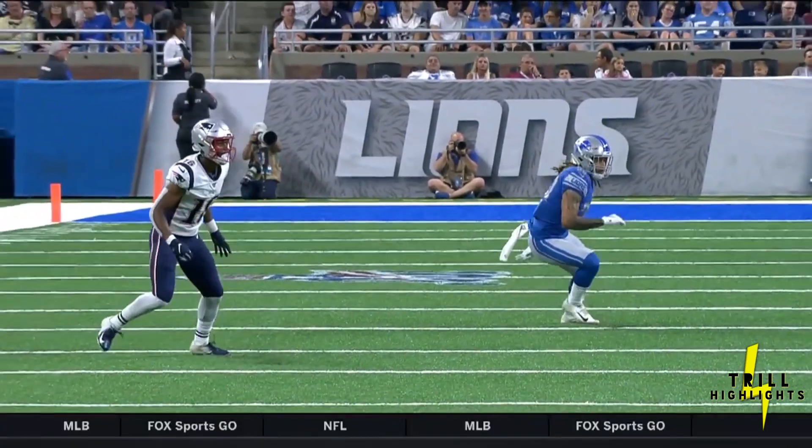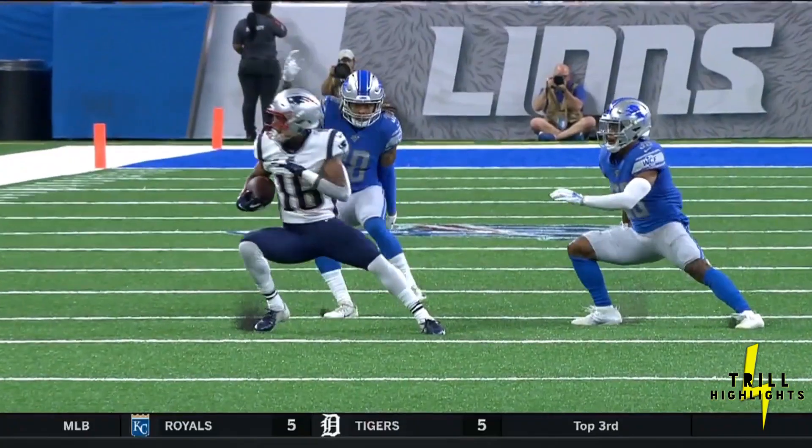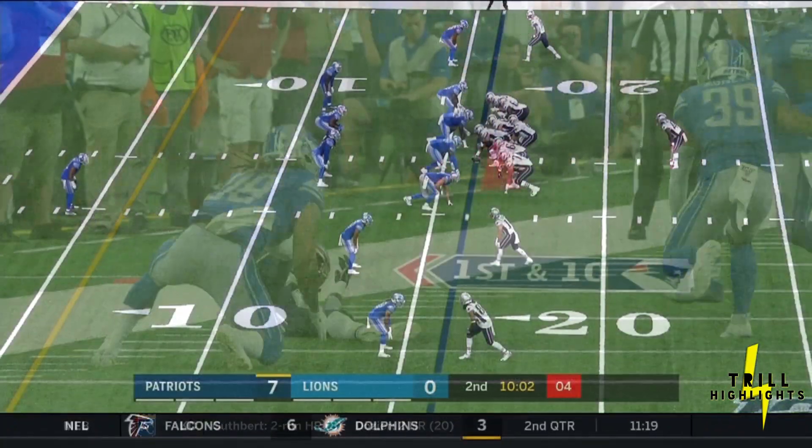Lions are playing zone coverage. You see them back off on the snap — good break on the football. One thing: do not let him outside. And he does a good job.